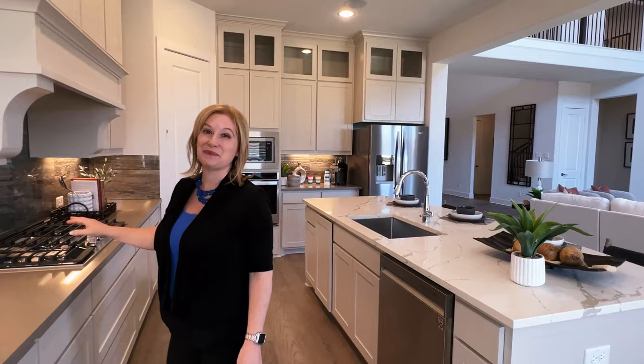In the Providence kitchen, you again see that beautiful travertine tile backsplash. You also have a contrasting marble countertop, raised cabinets with glass display cabinets, as well as a six-burner gas stove.